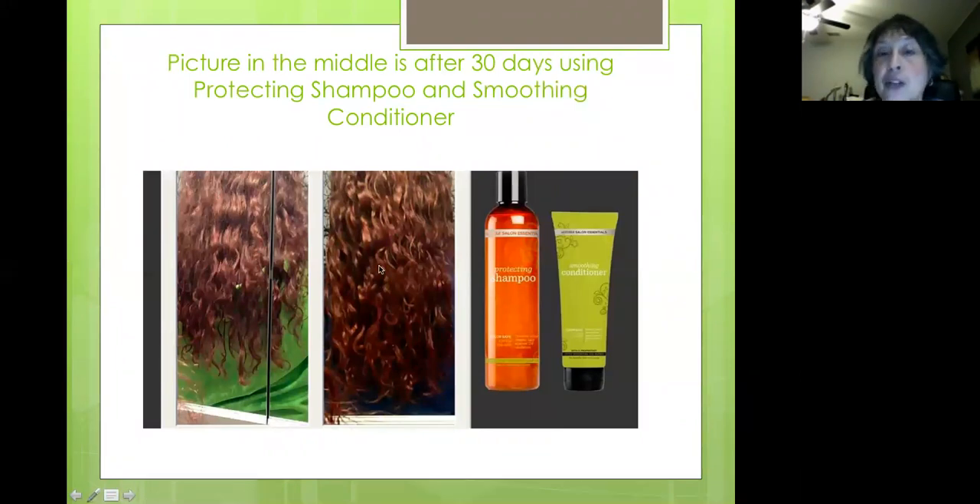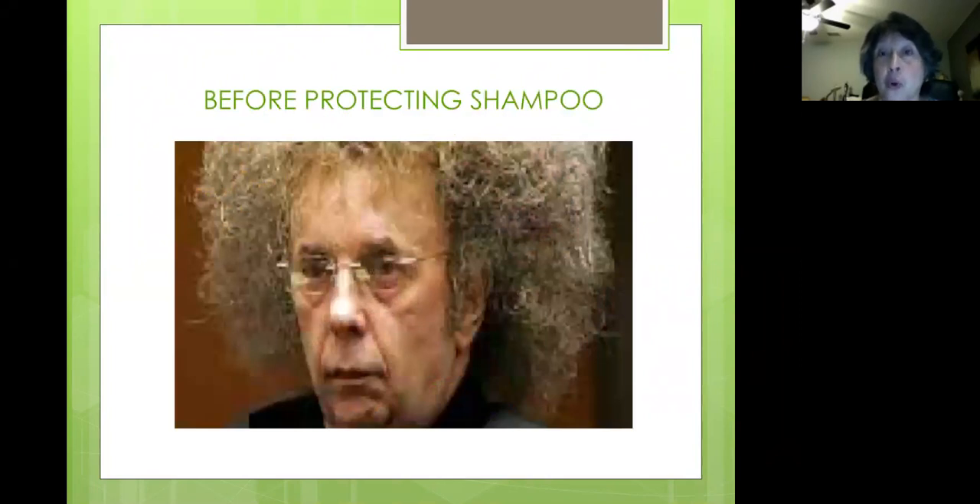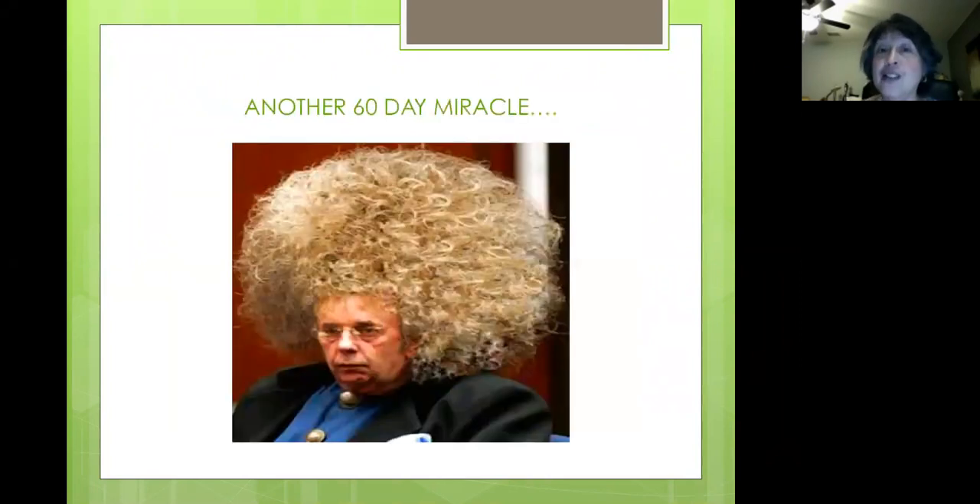Here is a picture of a girl's hair after 30 days of using the protecting shampoo and smoothing conditioner. You can see her color looks darker, it's definitely grown in a month, and it just looks healthier — not as dry as before. That's a nice validation of how good this stuff works. We know Oprah is an overachiever — she went 60 days, and look what happened to her hair. Here's someone before the protecting shampoo and here's another 60-day miracle. It really does thicken and helps your hair grow.